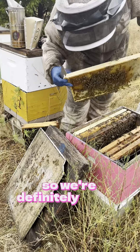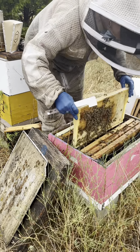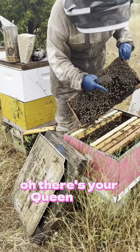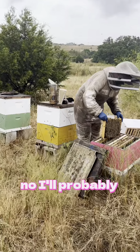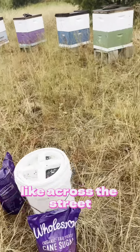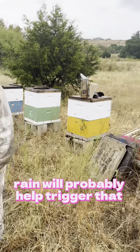So we're definitely gonna feed. I'll probably have a pollen feeder set out across the street — they'll probably find it. This rain will probably help trigger that foraging anyway.